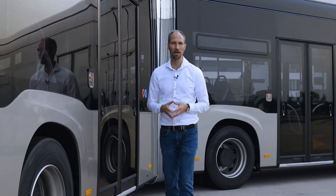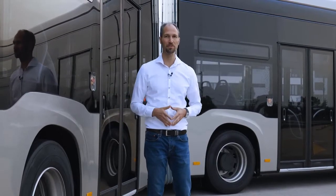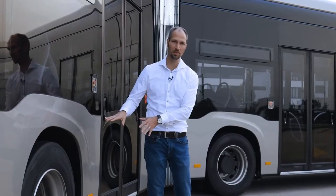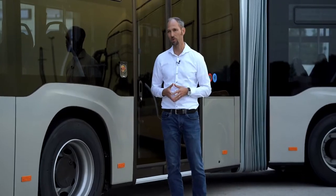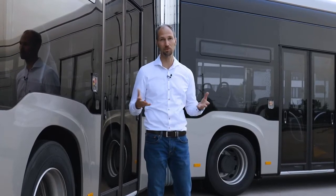On the e-Citaro we offer a high amount of modularity. This covers the charging system and the battery, but also on the E-Drive we have a certain kind of modularity depending on customer operation. Standard is the electrically driven rear axle, but for hilly regions with high power requirements we also offer the middle axle to be driven electrically in addition.